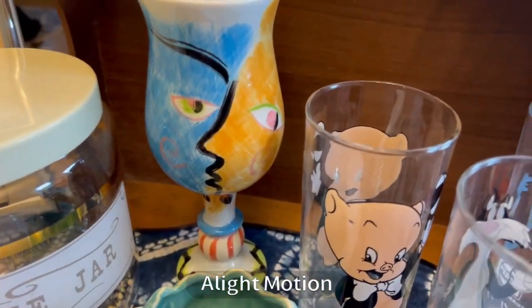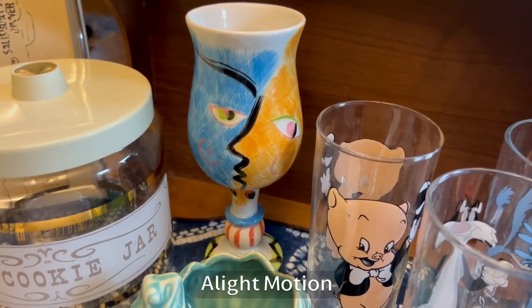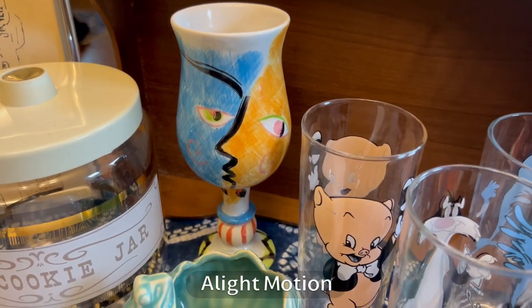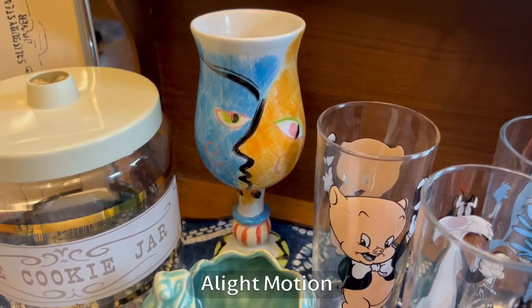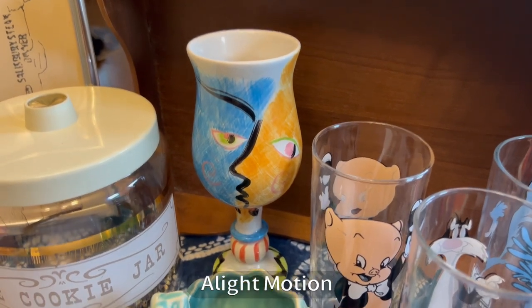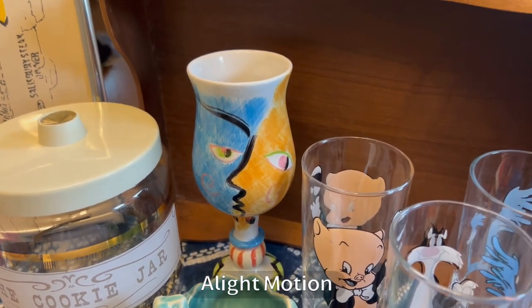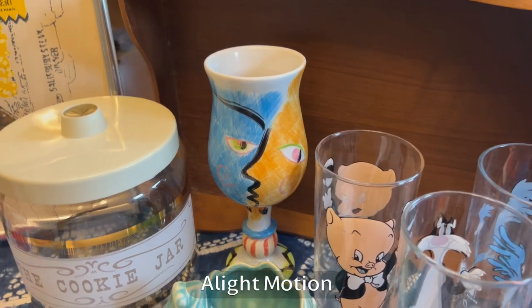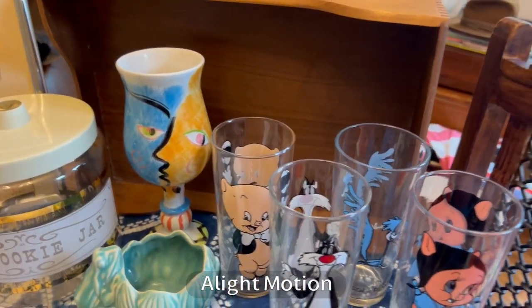I bought this glass goblet — I thought it was really cool, kind of Picasso-esque. Not super valuable though. If it catches your eye you can pick it up if it's cheap enough, but it might not always be valuable. I thought it was going to be worth $20 or something and I think it's worth like $5. I will still make money, just not as much.